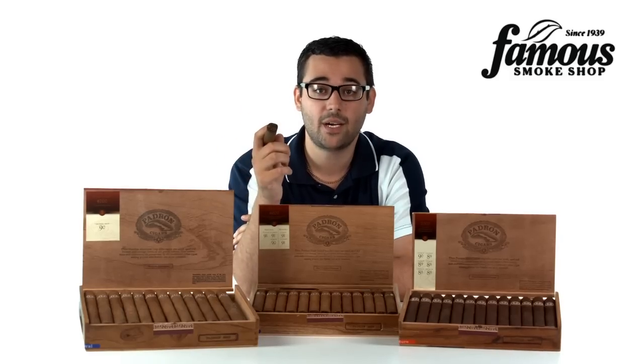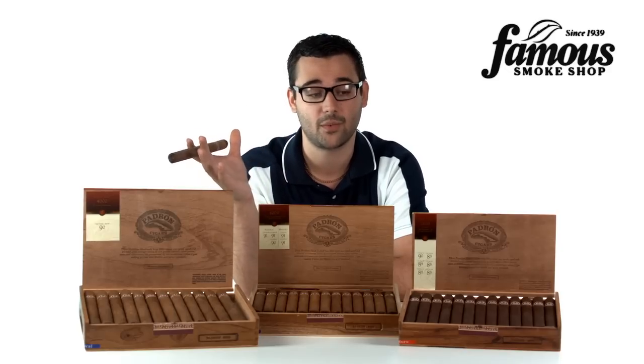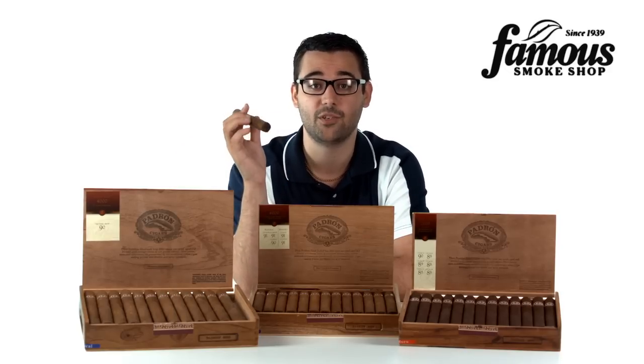All in all, if you're looking to buy a cigar that's straightforward with its flavors, delivers on smooth, rich smoke, and finishes well, you're going to love how the Padron series performs.